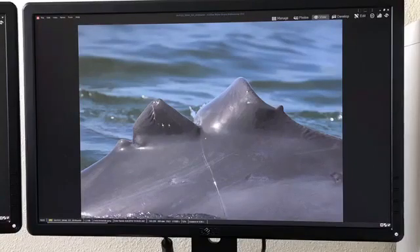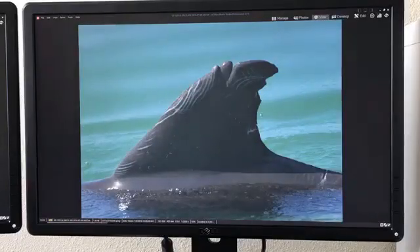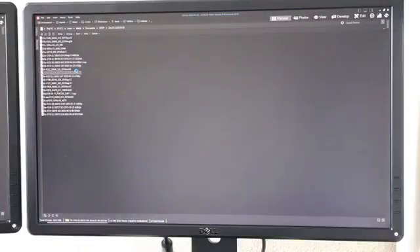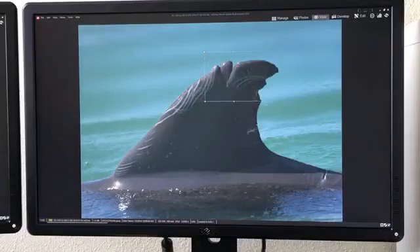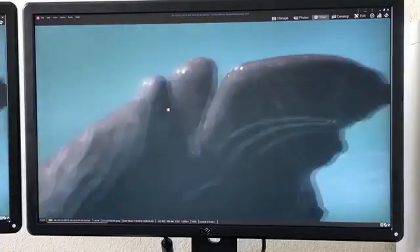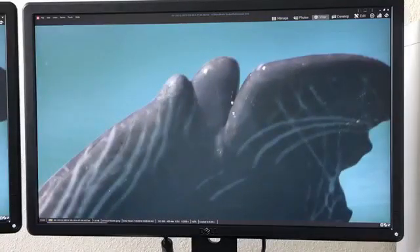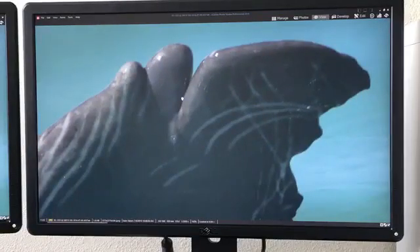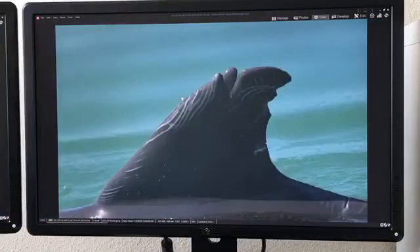Dolphins can also get entangled in fishing line. This is Joker — you can see some of these parallel marks called rake marks, but Joker also has some notches in the top of his fin that are consistent with monofilament fishing line entanglement. He also has some entanglement scars on his mouth, which is how he ended up with the name Joker.